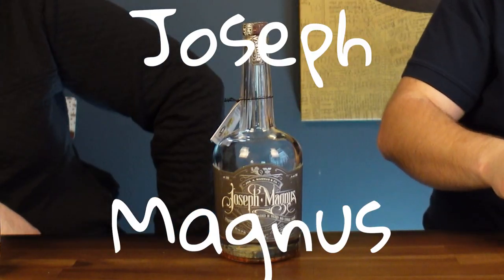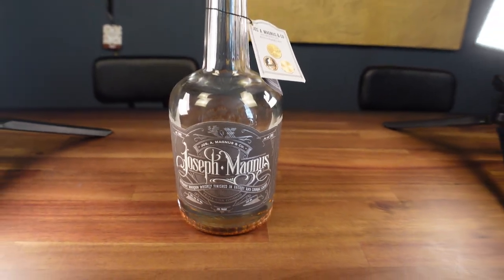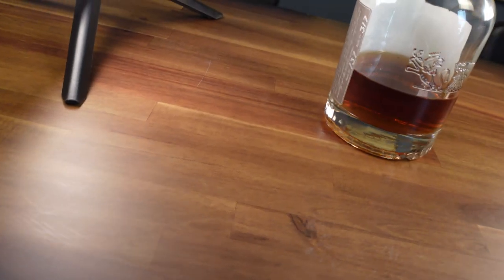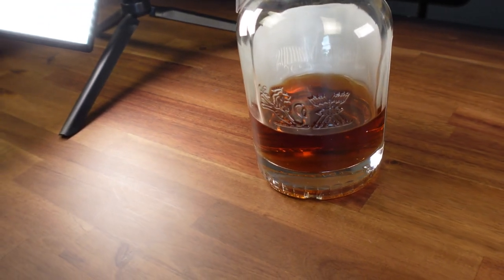Next one is a little pricier — coming in at about $100. Joseph Magnus. We have loved this since the first time we tried it. It has won multiple blind tastings for us on finished whiskeys. It is a straight bourbon whiskey finished in sherry and cognac casks, coming in at 100 proof. It's sweet, it's creamy, it's delicious. A little pricey but well worth it — this beats out some far more expensive finished bourbons in our blinds.